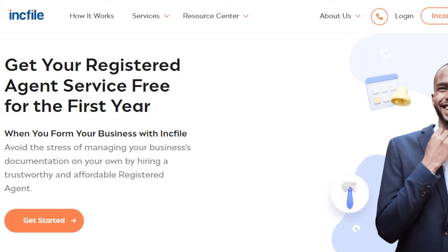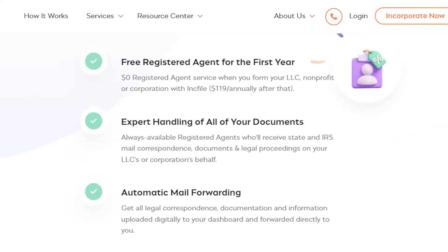In fact, an honest and reliable company I recommend, Inkfile, offers a free registered agent as part of their package when you form your LLC through them, but I'll talk more on this later in the video.